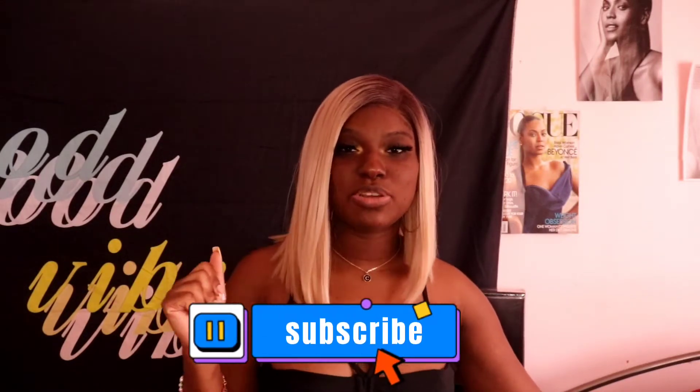Without further ado, don't forget to like, comment, subscribe, and turn on post notifications for more videos. Thank you guys so much. All these products will be in the description box below if you guys want to go purchase them. This is not a sponsored video.